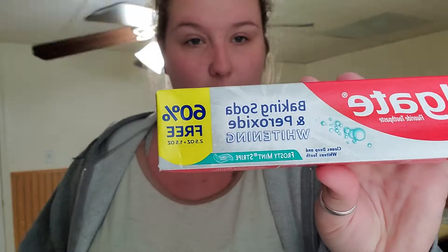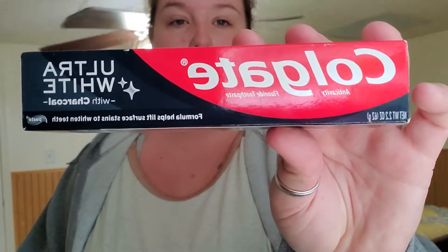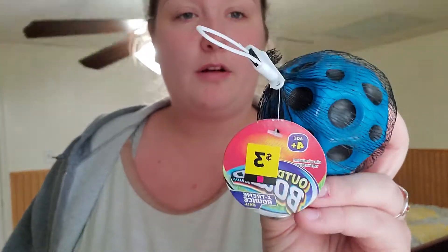These were in the Dollar section of the Dollar General. This is the Colgate with baking soda and peroxide whitening in the frosty mint paste. And then I also grabbed this — it was new to me — Colgate Ultra White with Charcoal. And this is what I dropped. I have a green one underneath my bed right now, but I got the blue one. These were $3 but they rang up $0.90 because they were on clearance. These are really epic bounce balls and I got them for my dog Duke. That is all of the Dollar General other than the ball I lost underneath the bed.